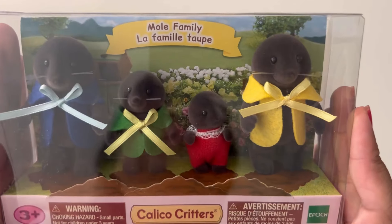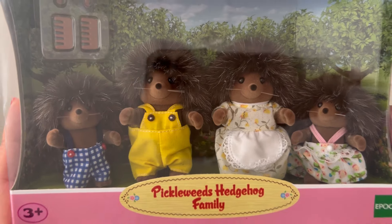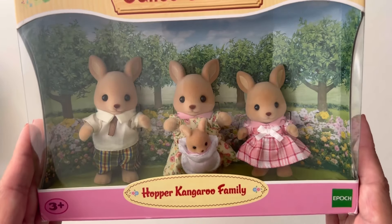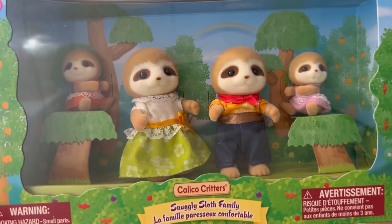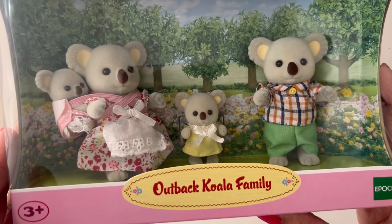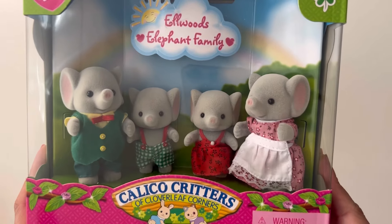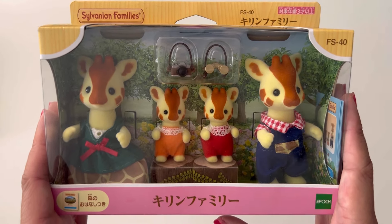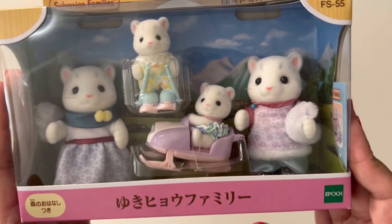Then I have the Mole family, the Mango Monkey family, the Pickleweeds Hedgehog family, and the Pickleweeds Hedgehog twins, the Meerkat family, the Hopper Kangaroo family, the Beaver family, the Snuggly Sloth family, the Red Panda family, the Outback Koala family, and the Fennec Fox family. Then I have the Elwood's Elephant family and the Elwood's Elephant twins, and then the Giraffe family, the Penguin family, the Penguin babies, and the recently released Snow Leopard family.